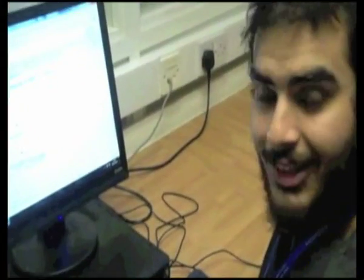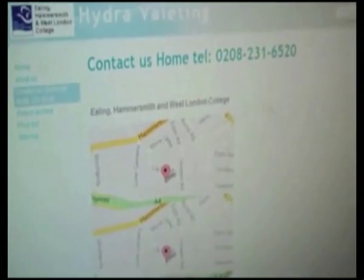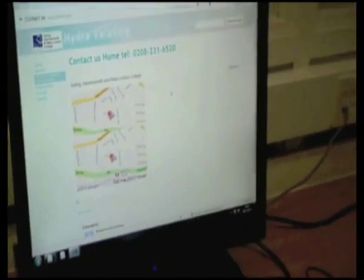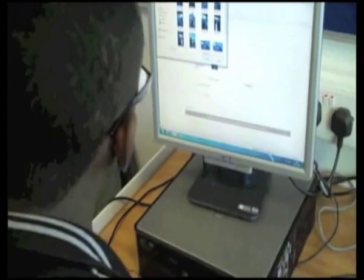Moe, what are you working on there? I am designing the Contact Us page — I've done the phone number, the map and directions. That's not bad work. What role are you doing on the website? I'm looking for pictures and attaching them to the website.